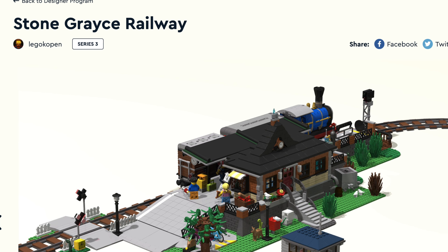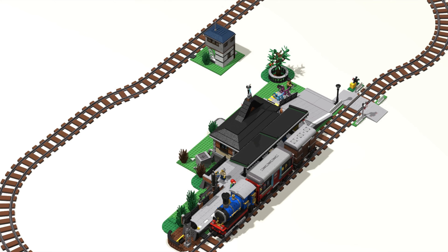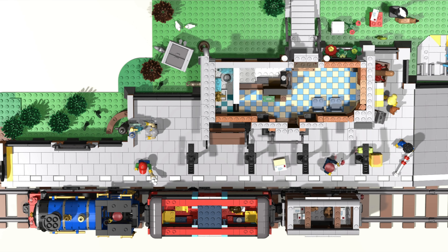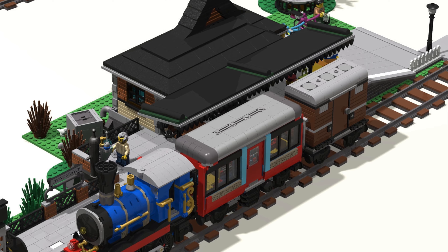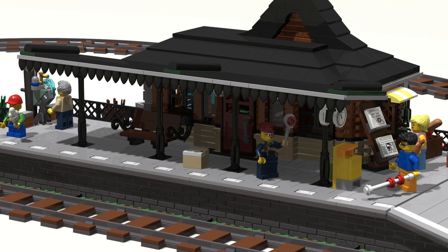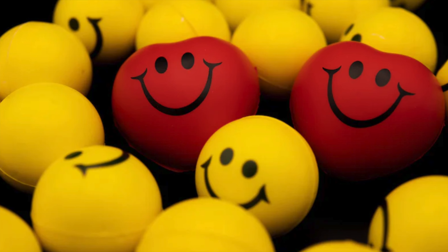Next up is Stone Gracie Railway — also a starter set with a small but cool-looking locomotive and two coaches. The project features a big station with a really cool interior. However, I have to say the train itself is missing some details; the doors and windows need some improvements. Meaning this is more like a happy face rather than a hearts face. I need to find a better nickname for that emoji.